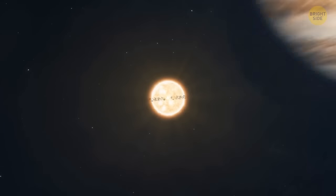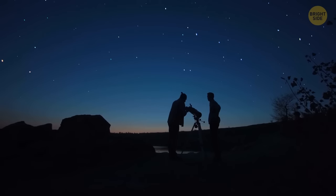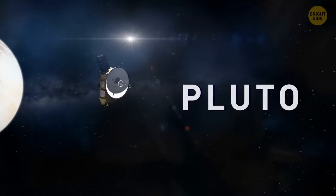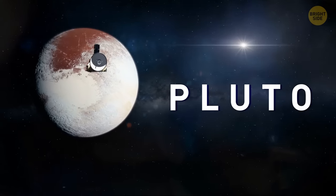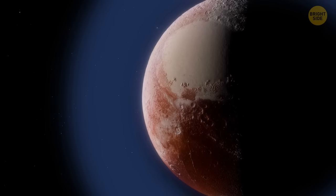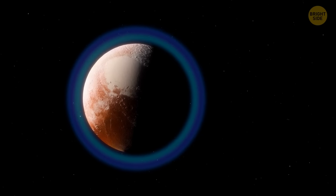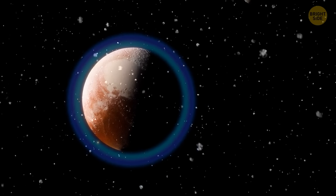Severe storms on different planets of the solar system aren't the only space mystery that makes astronomers scratch their heads. Let's move to Pluto, the largest known dwarf planet in the solar system, and explore its atmosphere. It rises really high above the surface of the planet and has more than 20 layers, all of them freezing cold and extremely condensed.